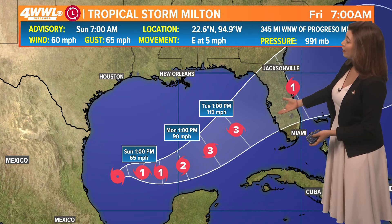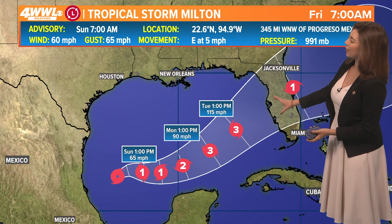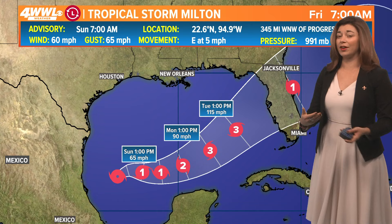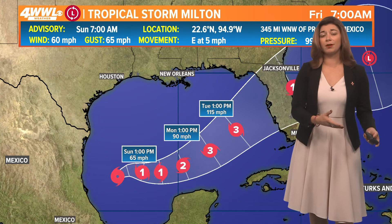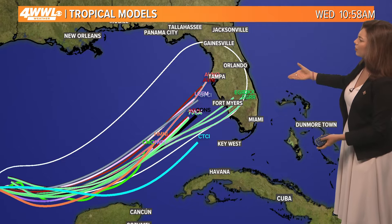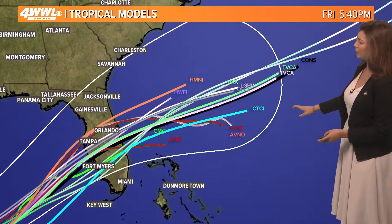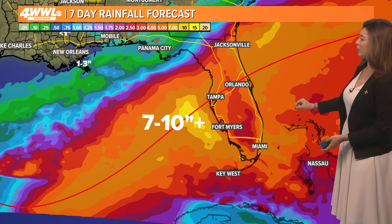We'll continue to see category two strength, likely making landfall as a major hurricane. Right now the forecast shows a category three, but a couple of the models are intensifying this all the way to a category four. We always say prepare for one category higher — this is certainly going to be a life-altering storm for the western coastline of Florida. The models are differing a little bit in terms of official landfall point, primarily between Tampa and Fort Myers.